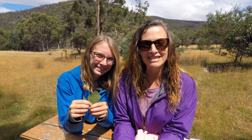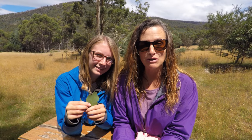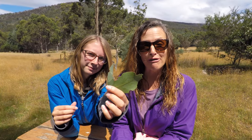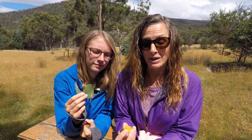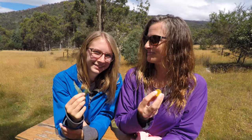At our last tucker box stop we're learning about eucalyptus leaves. In their raw form they can be quite poisonous, but we humans refine them for medicinal purposes. You can also put them into little lollies like this one — I thought it would taste like a cough drop, and it does! Pretty good.